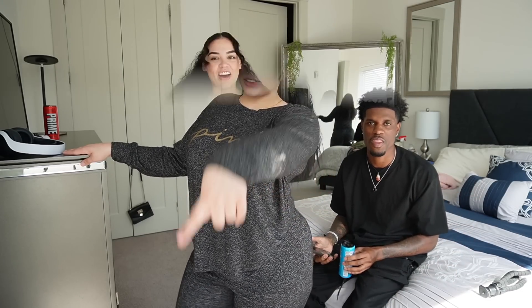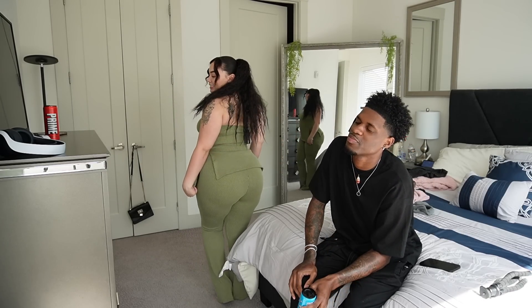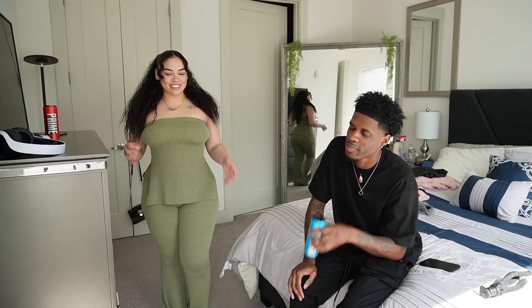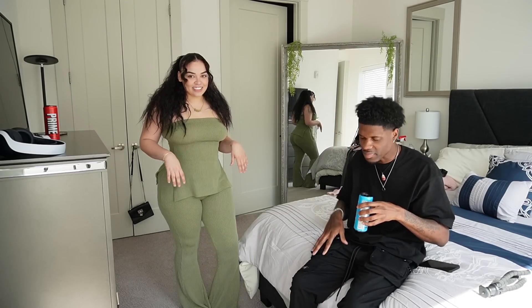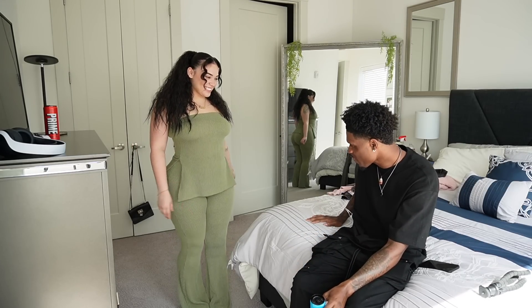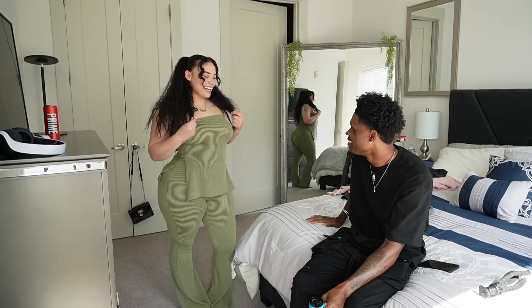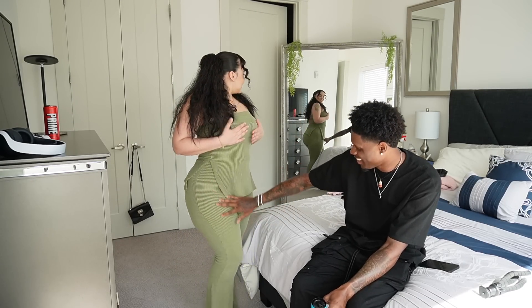Alright y'all, this is the first outfit. Let me show how the back looks — I'm really really loving this one. Okay babe, you ready? Yeah, I'm ready. I like this one! I knew you would like it. It's sexy, huh? Yeah, I like this one.